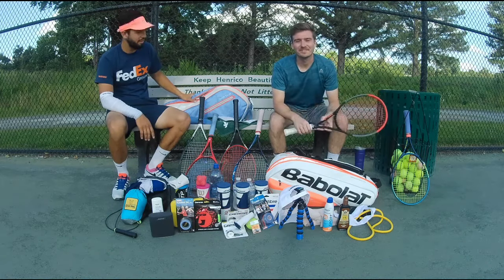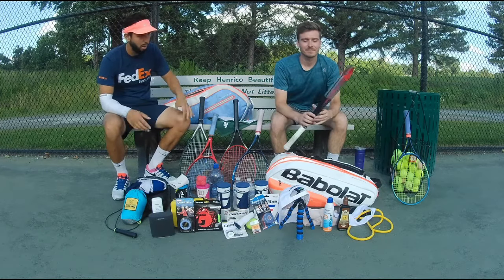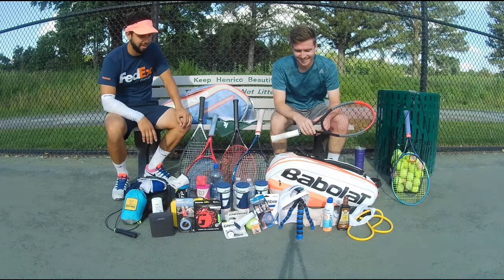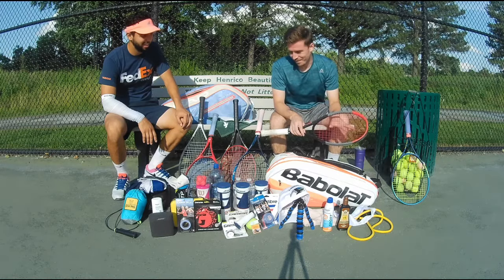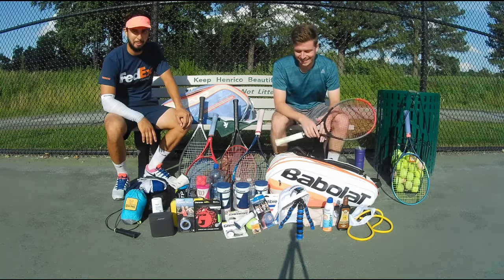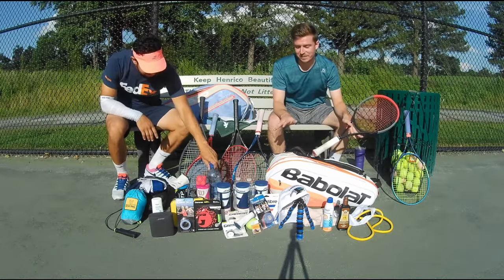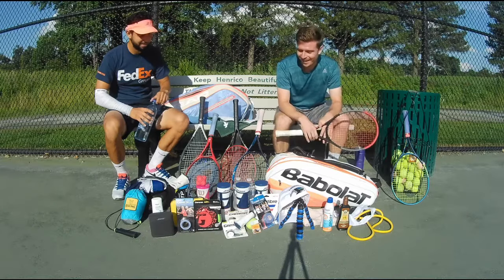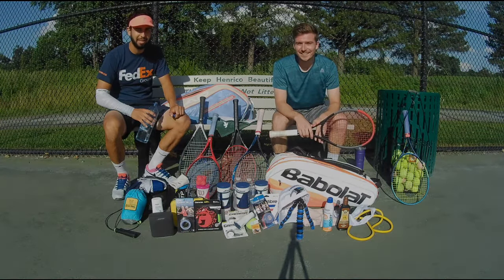That concludes this edition of what's in our tennis bag. As you can see, we have well over 50 pounds of things. If we were flying, we'd be fined by the airline. This is really just eye-opening — this is consumerism, we're materialistic. This looks like my Christmas day — I just unwrapped all my gifts and I'm looking at all my stuff. Alright guys, subscribe. We'll see you on the next one.